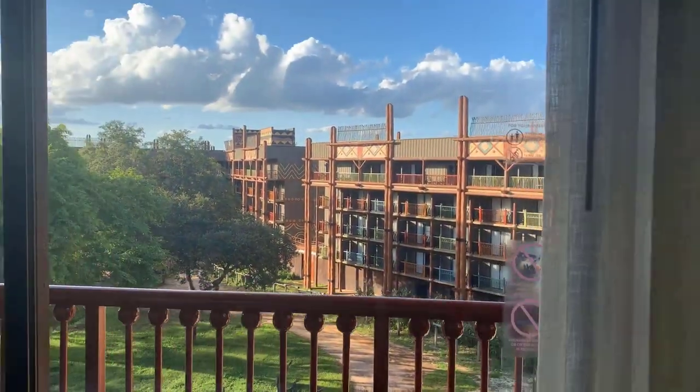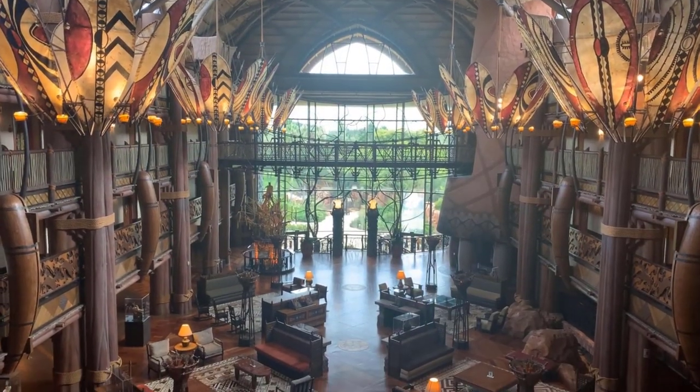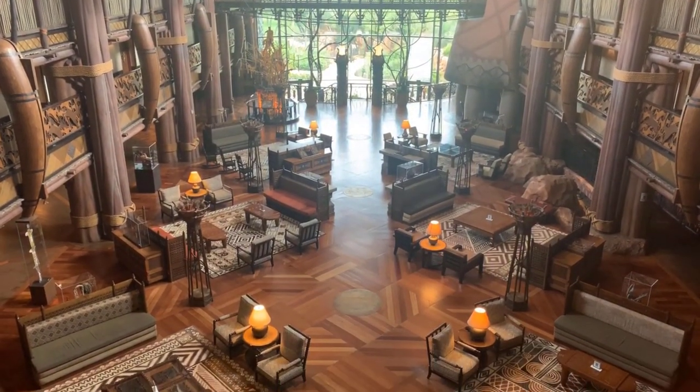The biggest con for Animal Kingdom Lodge is just that you have to take the bus everywhere. Our scores for Animal Kingdom Lodge: for park access and transportation, we gave it a 4. For dining, we gave it a 9. For recreation and amenities, we gave it an 8. For value, we gave Animal Kingdom Lodge a 10 — we don't think there is any resort that beats Animal Kingdom Lodge in terms of value. They have the infamous value rooms, which are a very low point cost for what you're getting. For availability, we gave it an 8. Certain categories like concierge are very hard to book, but all other categories have quite good availability and you can often switch to this resort at seven months.